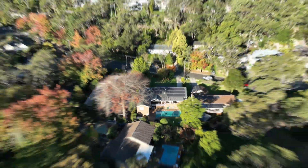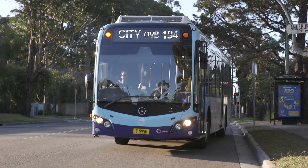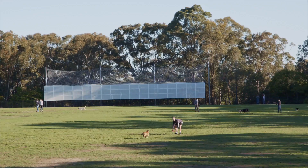It's positioned within an easy stroll of St Ives North Primary School, the city, the station, buses, the shops, and local parks. So if you're seeking an appealing family home at such a popular price point, I really recommend your inspection and I look forward to welcoming you at the open home.